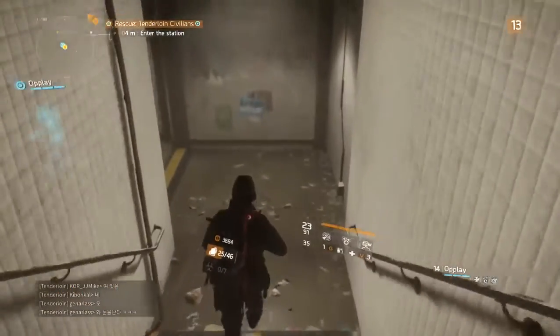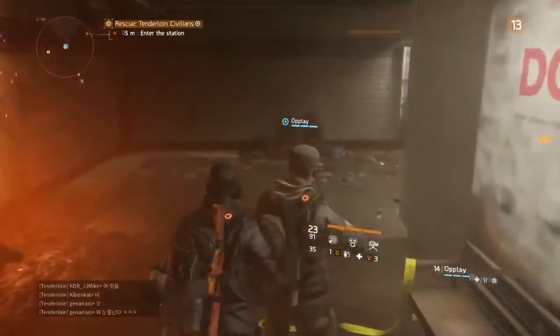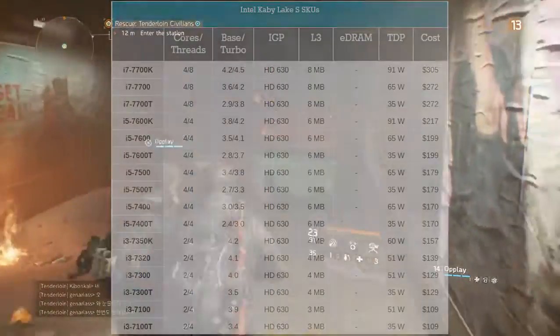Intel will release more of their 7th generation processors later in the first quarter of 2017. The lineup is shown in the table.